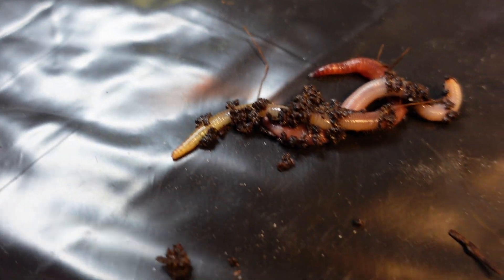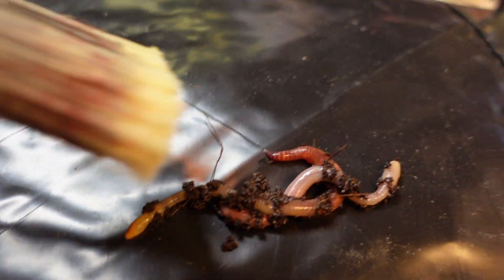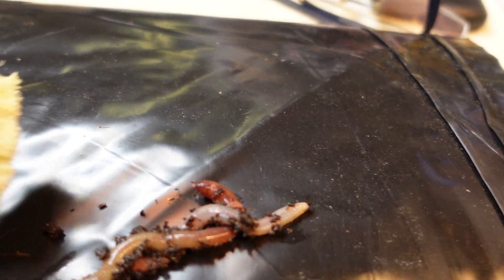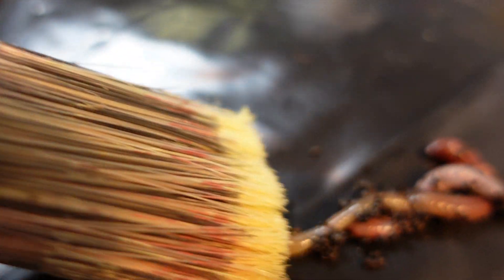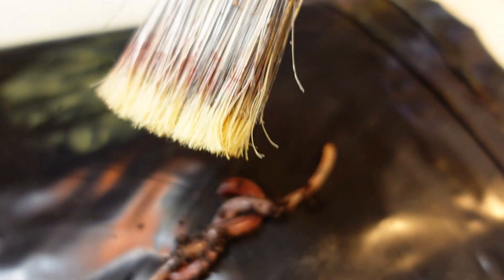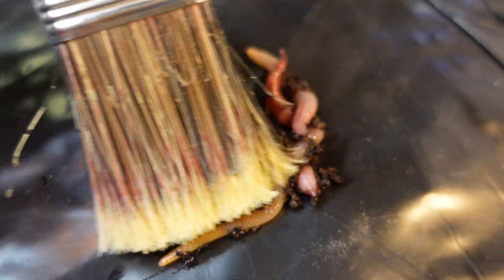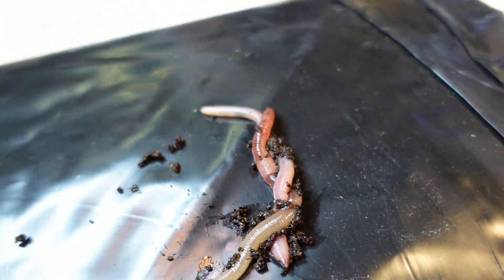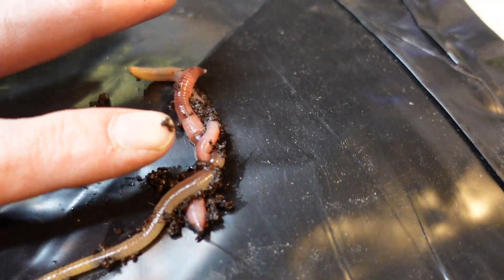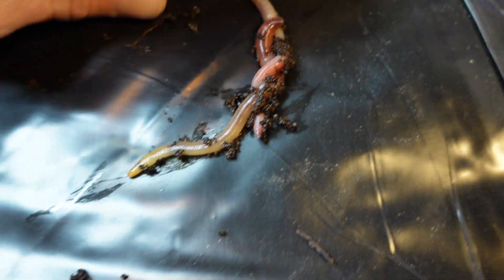Trying to get a good view of a couple of red wigglers here. You can see the yellow tail. There's a couple of them here, but you can see how big these guys are — they're kind of fat.